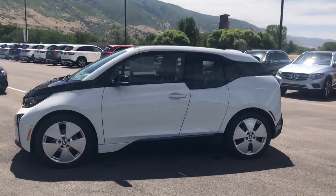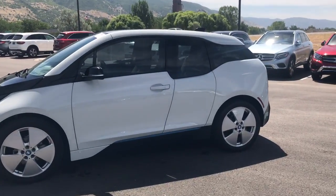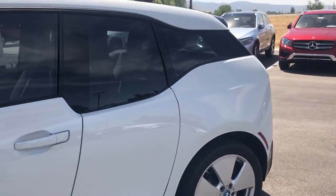If you have any questions on this vehicle, don't hesitate to give me a call. You can reach me directly at 801-451-3977.